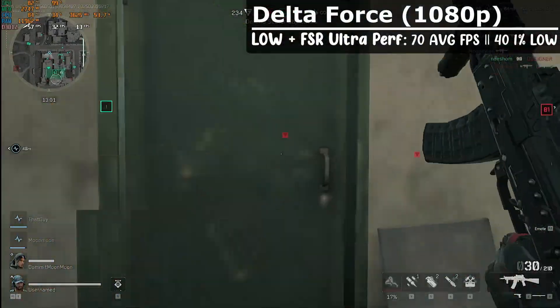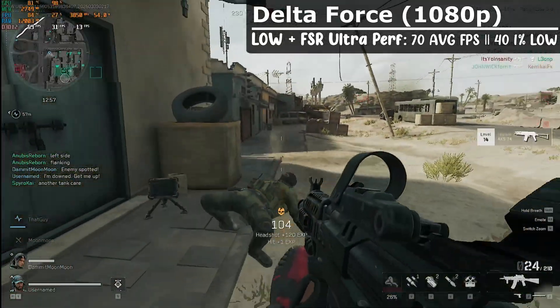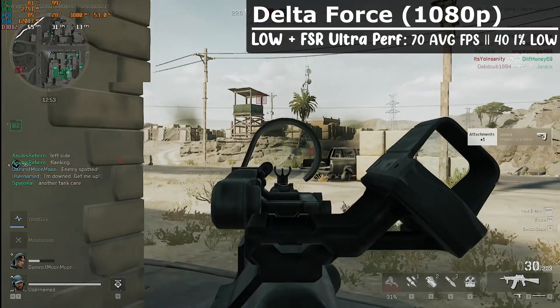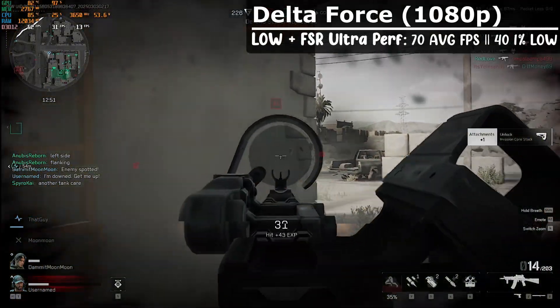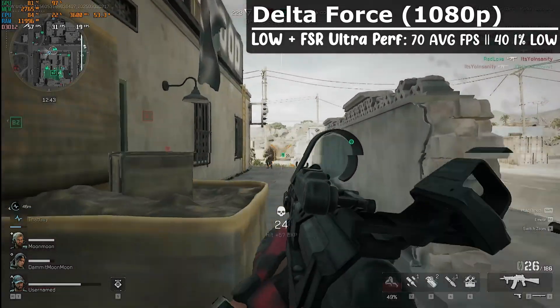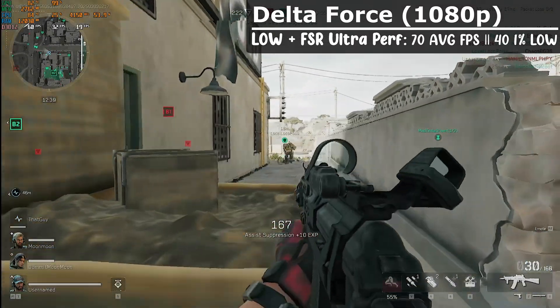Delta Force doesn't care if you have a GPU or not, because here at low settings with FSR Ultra Performance, we got an average of 70 FPS with 1% lows around 40. This was in the warfare mode too, so I imagine the extraction game mode with fewer players will perform even better. I'm surprised it even booted up, but this was one of the best performing shooter games I tried.